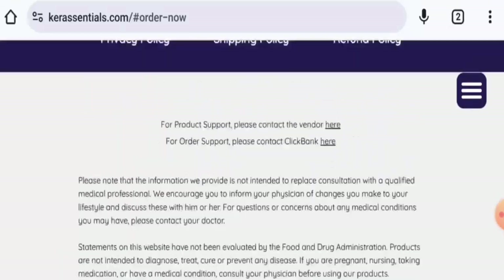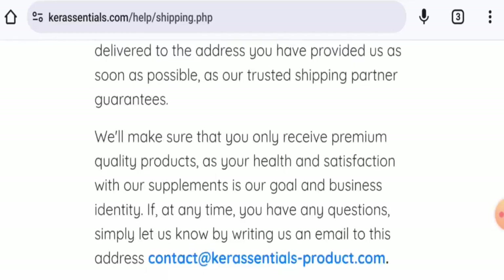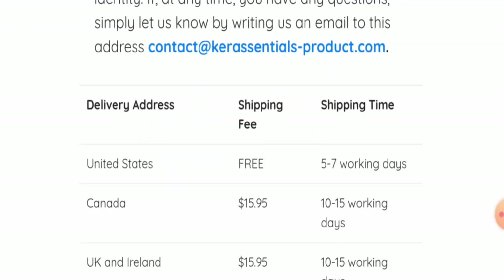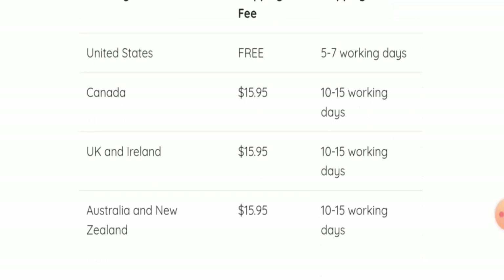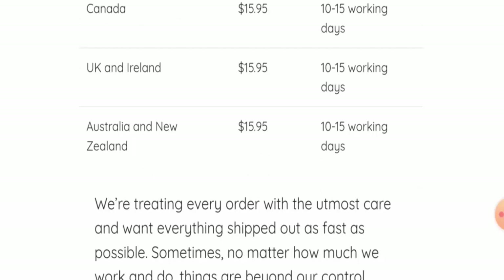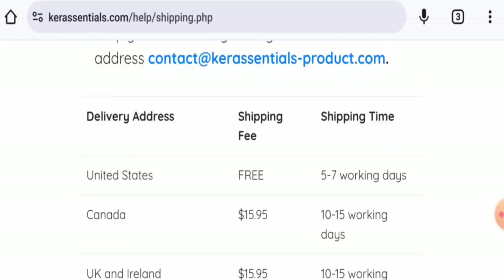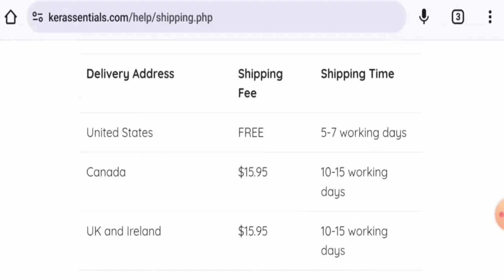Let's check the shipping. In the United States, shipping takes five to seven working days. In Canada it is 10 to 15 working days. In the UK and Ireland it is 10 to 15 working days, and in Australia and New Zealand it is also 10 to 15 working days. Shipping in the United States is free.